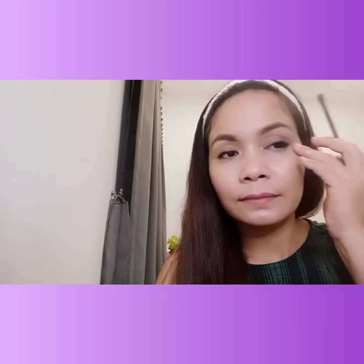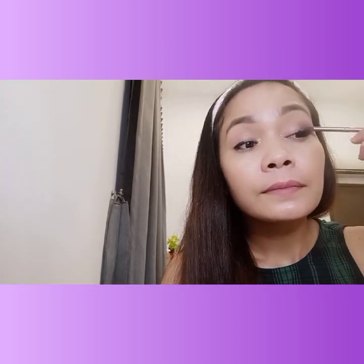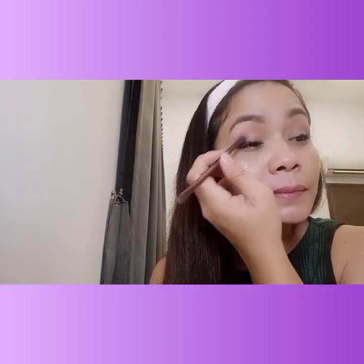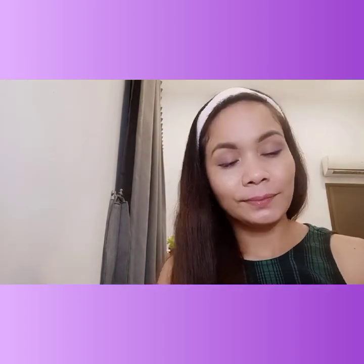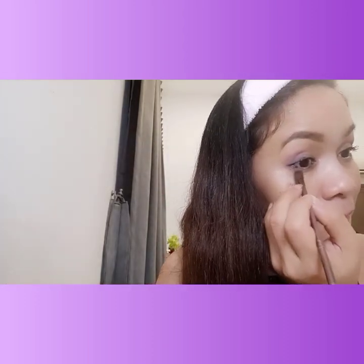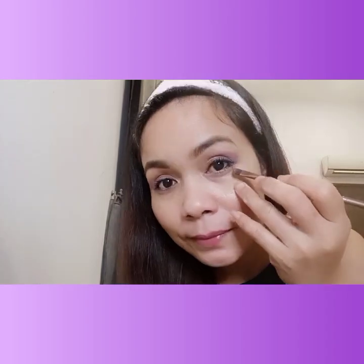Don't apply too much and make sure to blend it well so it's not too obvious. Apply the same color on the lower lash line, on the outer corner side — just a little, and make sure both sides are even.